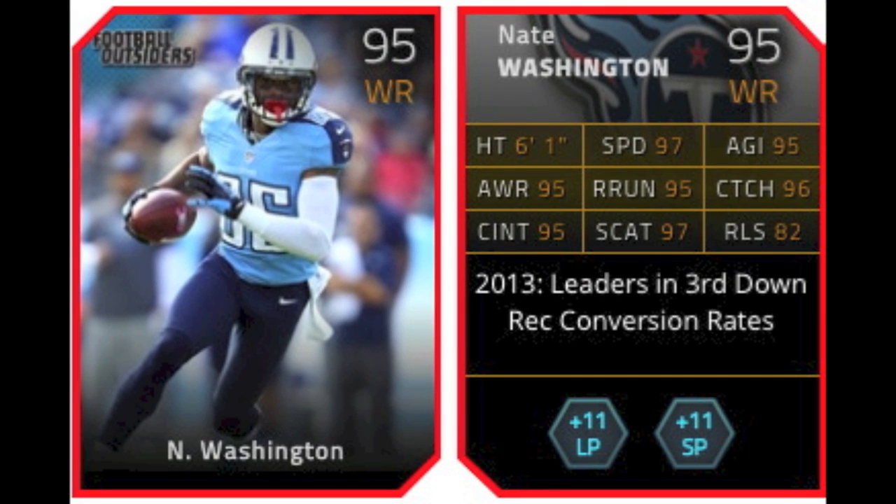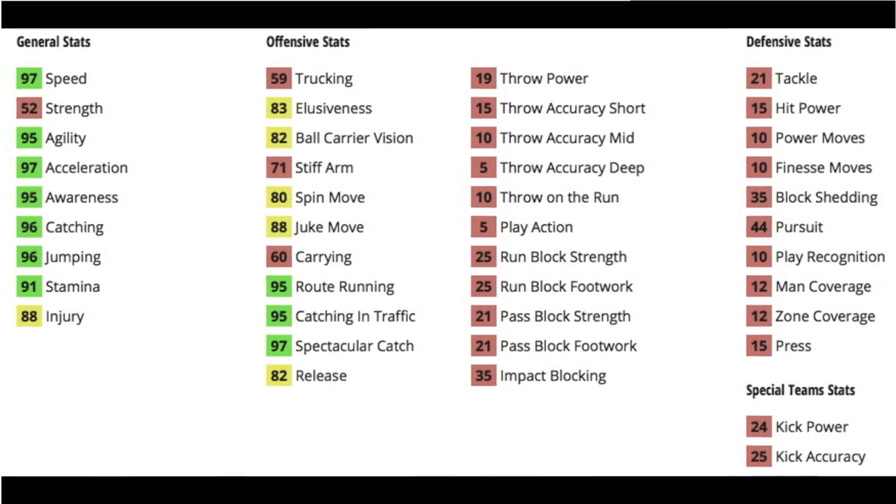Next is Nate Washington, a 95 overall wide receiver. For all these cards, the chemistry boost is plus 11 to both long pass and short pass. We're finally getting into the good cards here — a 95 overall wide receiver, much better than the 90 overall Austin Pettis or 92 Jordan Reed.